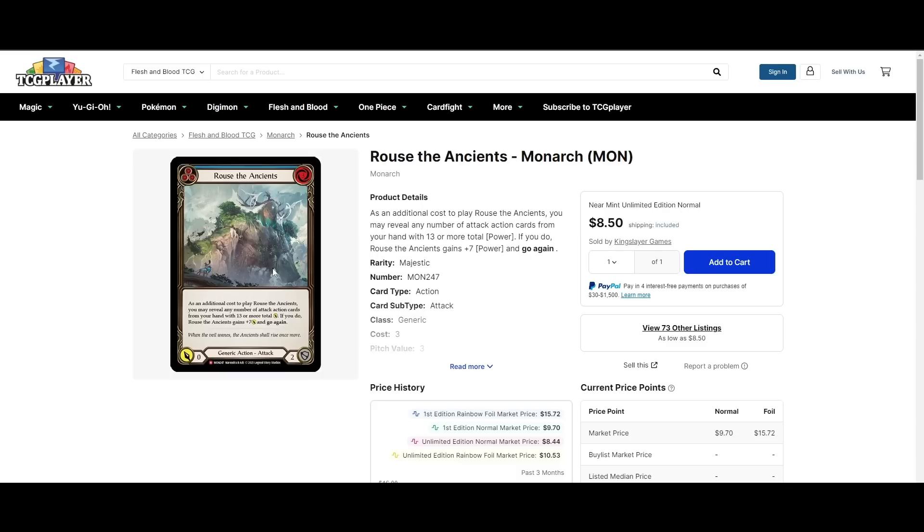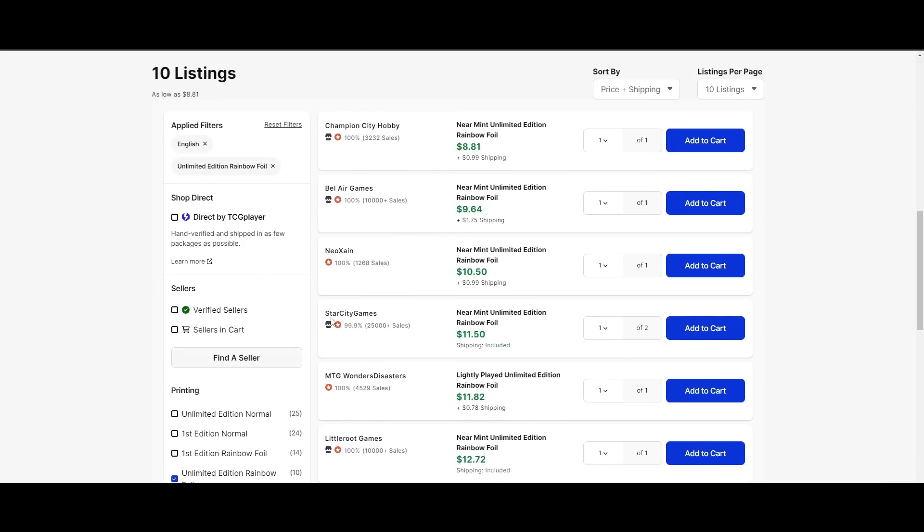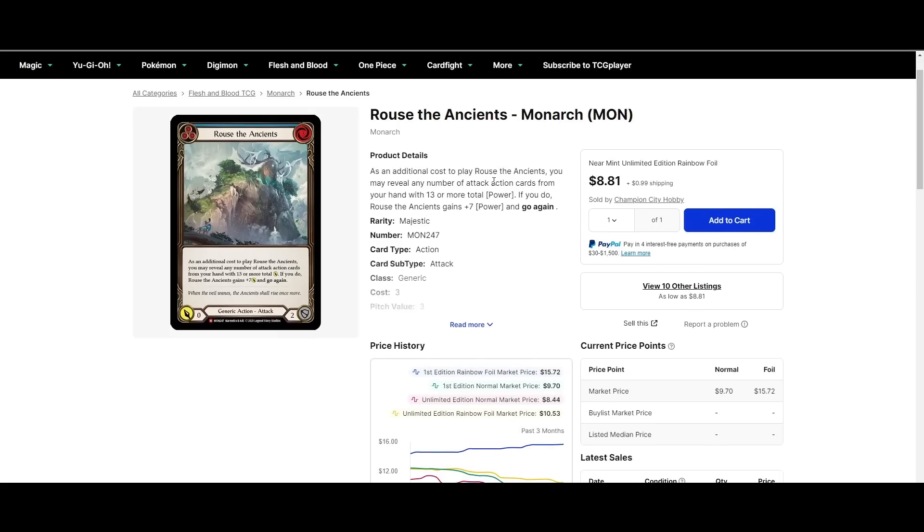Rouse the Ancients is another under-the-radar card. I think there's no world Levia doesn't play this card. She's not randomly discarding like Reinar does, so not having 6 attack isn't a big deal. Being able to pitch for go again — she doesn't really seem to have easy access to go again, so this could kind of fill that slot. I'm definitely going to be testing Rouse the Ancients in my Levia. Cheapest rainbow foil on the market is about $10, and I think that's a good price.